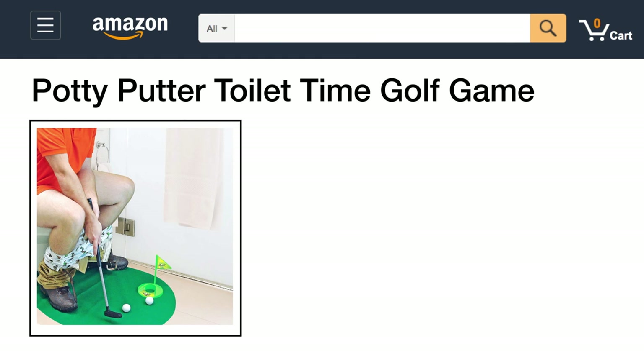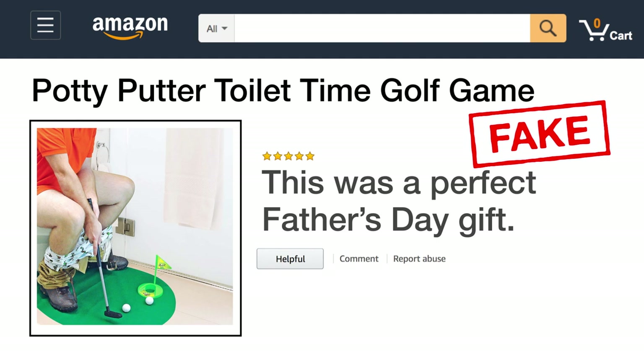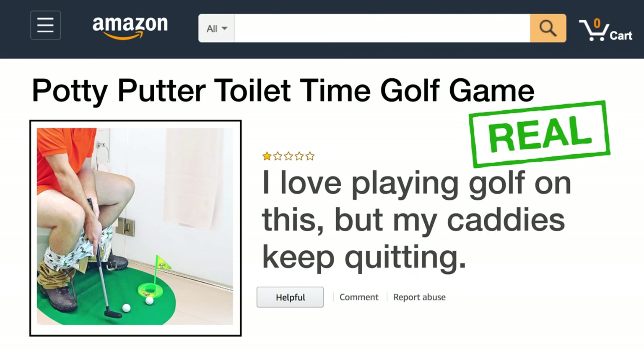Next up, here's a potty-putter toilet-time golf game. The fake review says: this is a perfect Father's Day gift. The real review says: I love playing golf on this, but my caddies keep quitting.